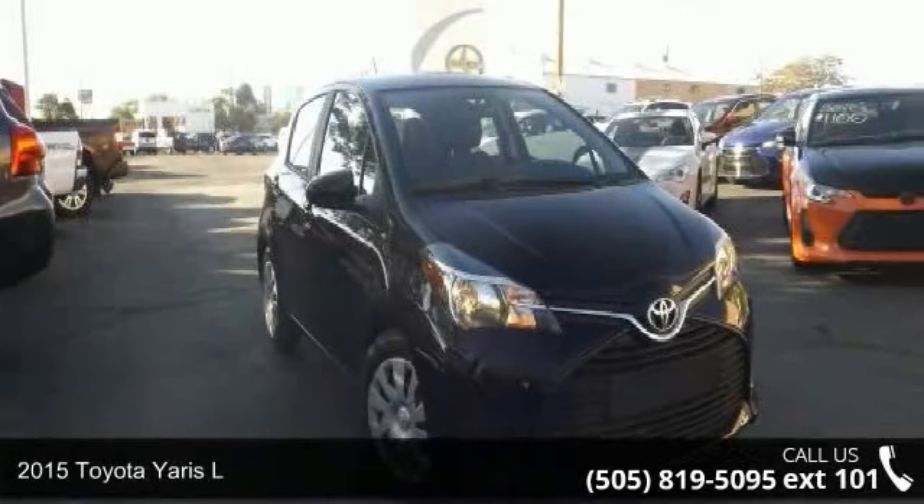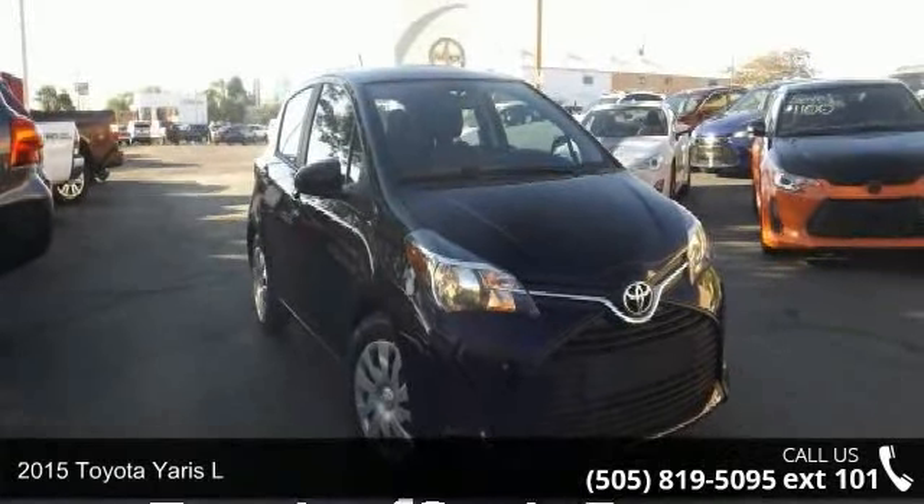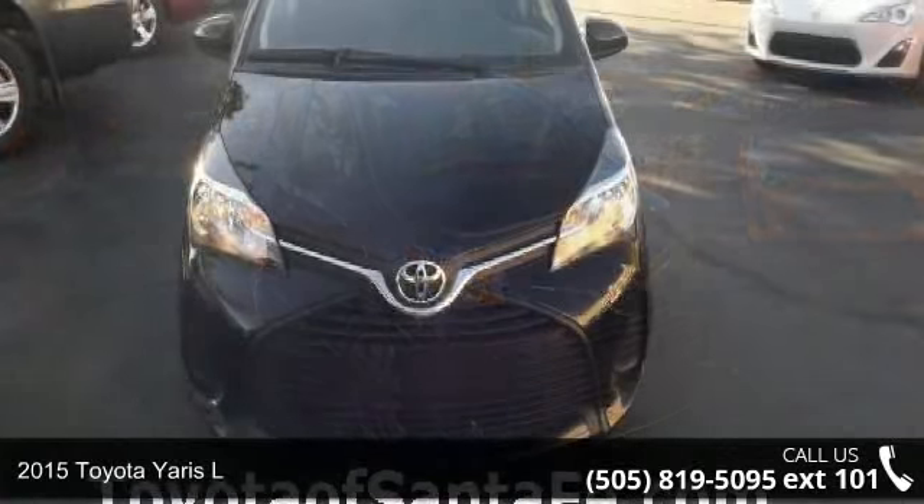Step into the 2015 Toyota Yaris L. If you are looking for a first-rate auto, this one could be yours today.